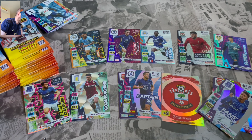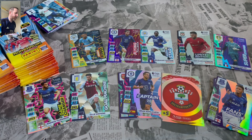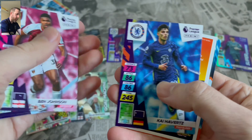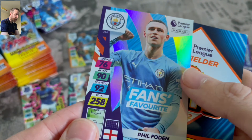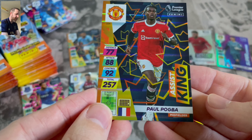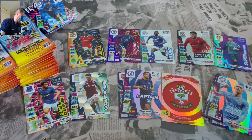I do like an insert. Who doesn't? But sometimes I think you can have a bit too many. Two inserts in this one. What have we got? We have Fan Favourite Phil Foden. And we have Assist King Paul Pogba of Man United.